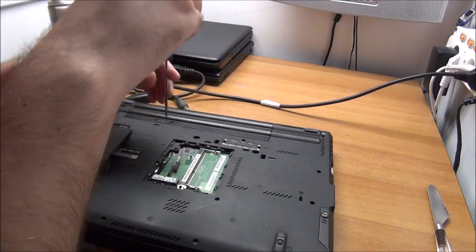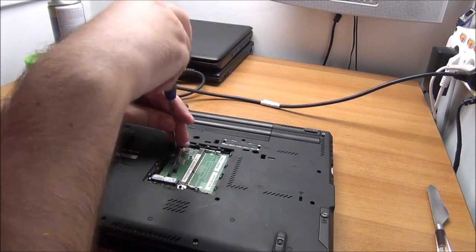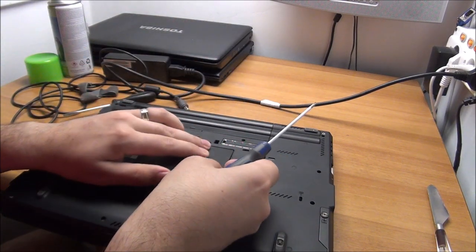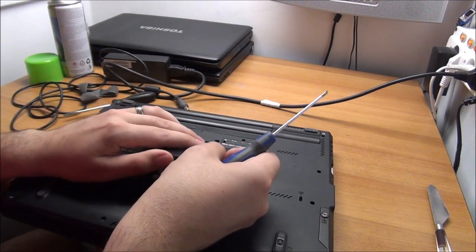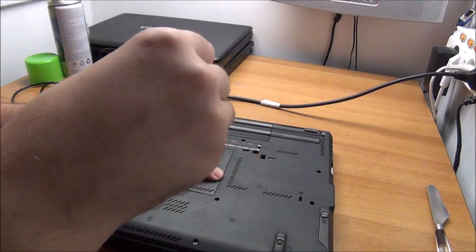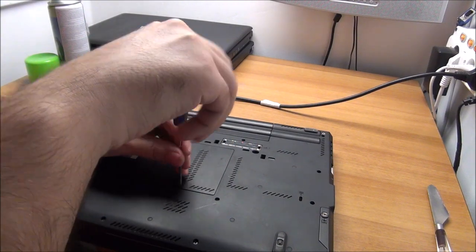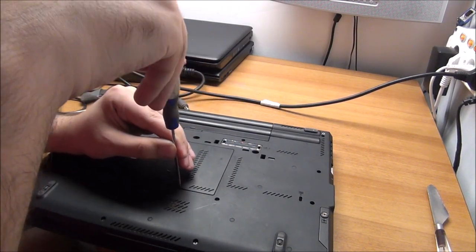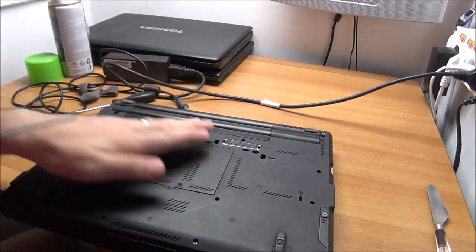There is just one problem with all of these laptops: they all need work. And lately I don't have time for anything with a small baby in the house. Time is the most precious commodity ever.